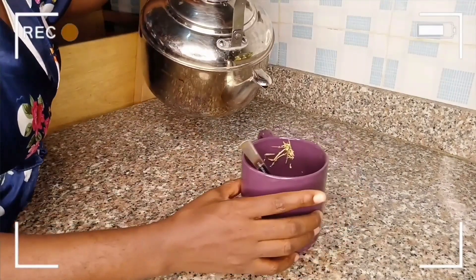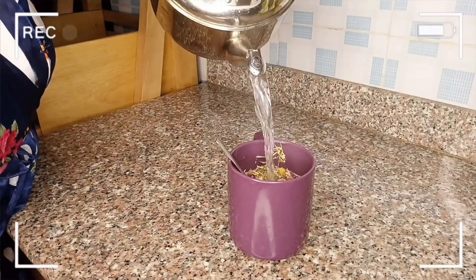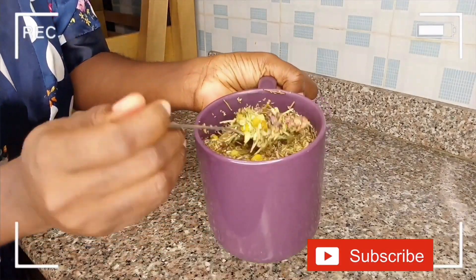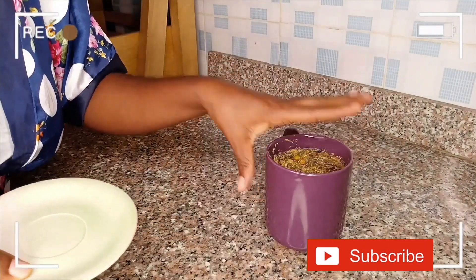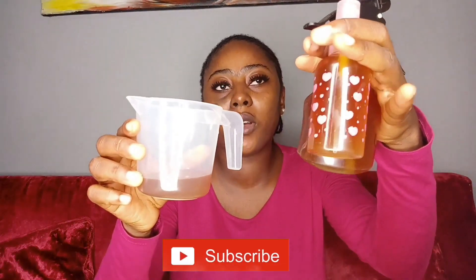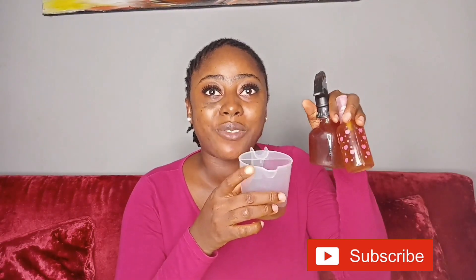The next thing I'll be adding is hot water. I'm going to cover it up with a plate and allow it to brew for three hours. Now I'm already done prepping my tea — I allowed it to brew for three hours and strained it off camera. I got like two spray bottles and a small amount in my measuring cup. I'm going to start with this smaller spray bottle and refrigerate the rest.